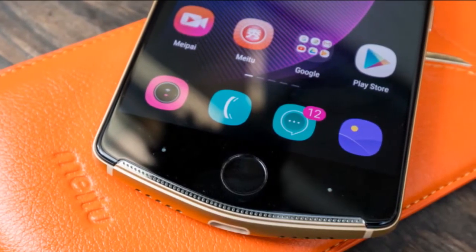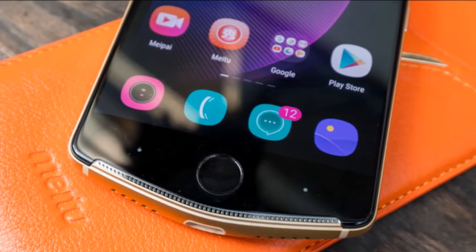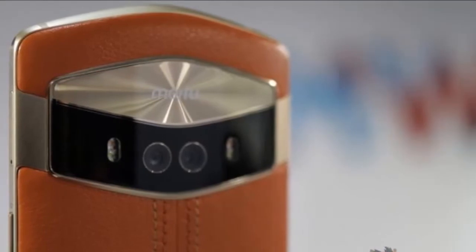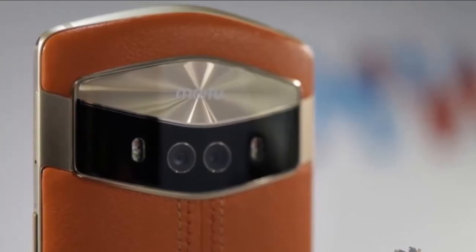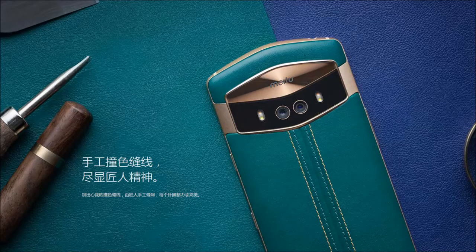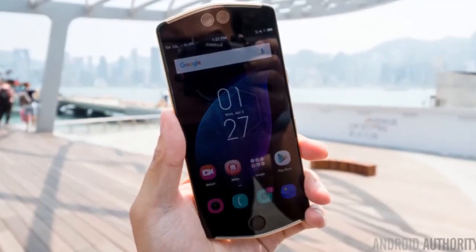It comes with either 4GB or 6GB of RAM, with 128GB of storage on both variants. The V6 packs 4 cameras in total — 2 on each side. The primary sensor on both sides is the Sony IMX362 with an f/1.8 aperture.